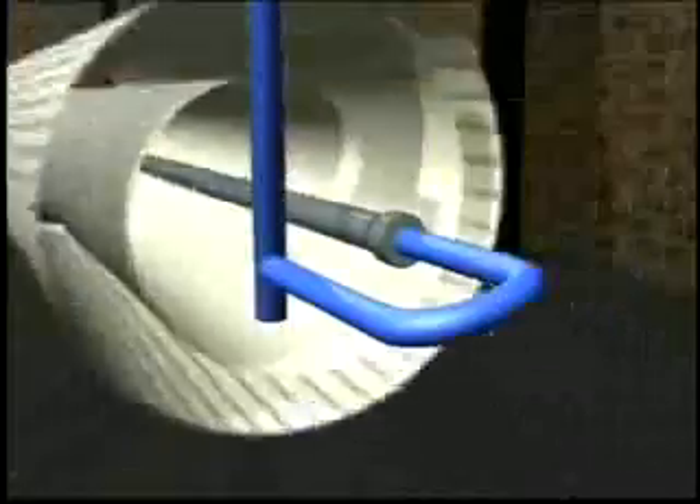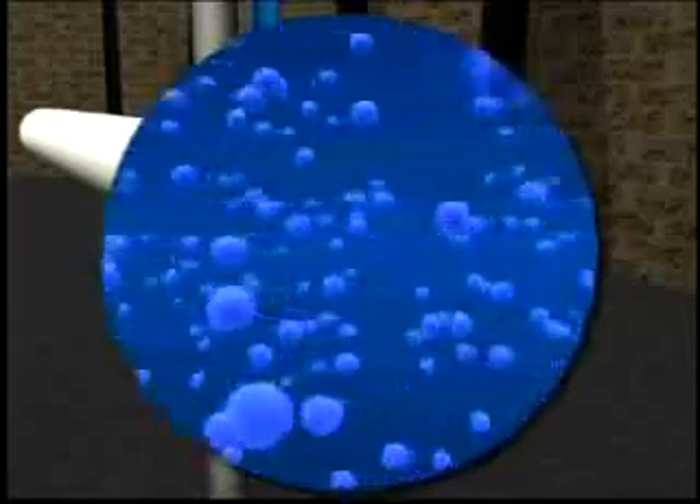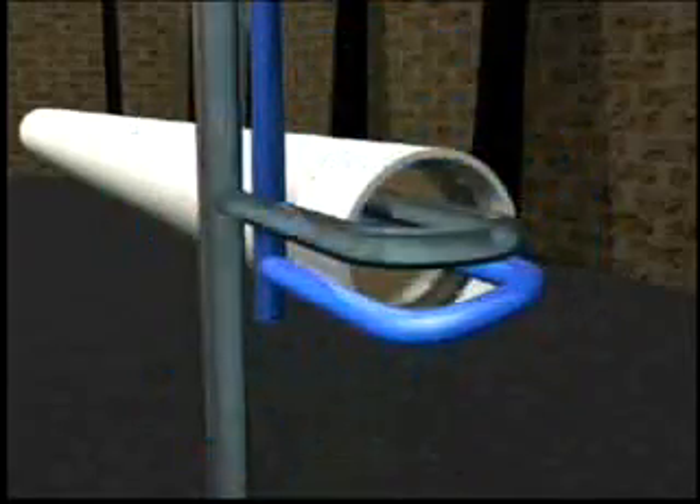Inside these vessels are the membrane elements. They are actually flat sheets that are rolled together to form a cylinder-like object. Inside these elements, pressurized water flows across the membrane. Pure water passes through the membrane while the salts do not. The result is desalinated water. The desalinated water and the salt water concentrate are now separate streams, flowing to the end of the membrane element and collected into separate manifolds — a desalinated and a concentrate manifold.